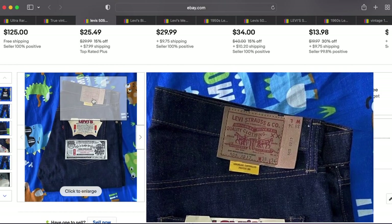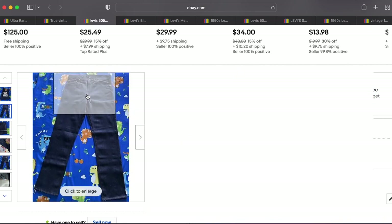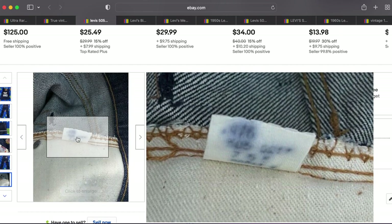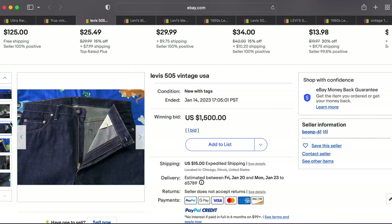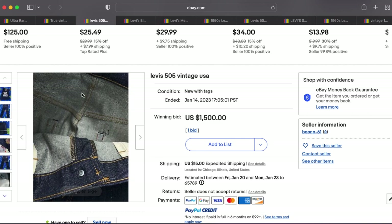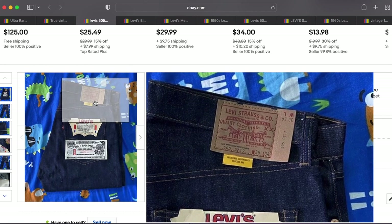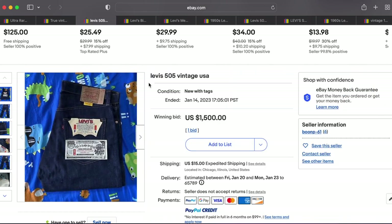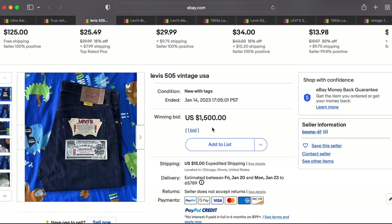Next up we have dead stock 505s. These are not Big E — you can see it's a lowercase e — so we're looking at somewhere in the early '70s, probably around 1975. This pair is in incredible condition, truly dead stock. Dead stock is hard to find and we will forever be seeing these on this list. This pair sold for $1,500, which was the accepted offer, and it's a great pair of jeans for sure.